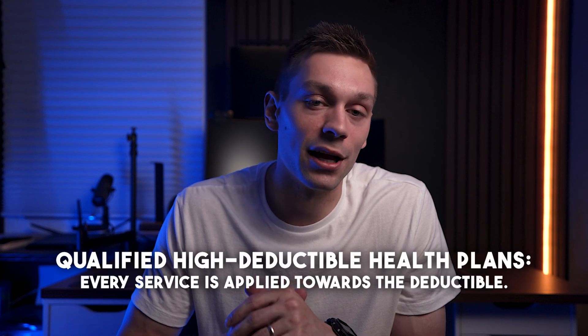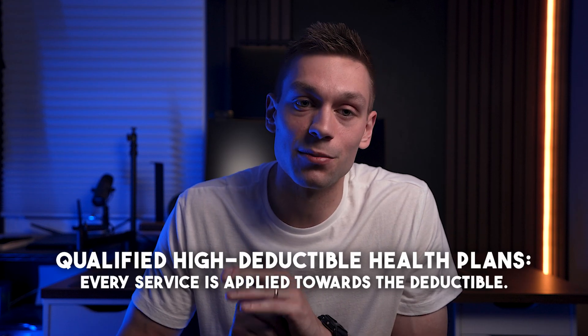Let's break it down further. A qualified high-deductible health plan usually has every possible service applied towards its deductible, meaning you must reach that first before the plan pays anything — paying the full allowed charge or negotiated contract rate for things like office visits, usually around $100 to $150 per visit; specialist visits, maybe $200 to $300 per visit; and emergency room visits, $1,000 and up, depending on what you're going in for.